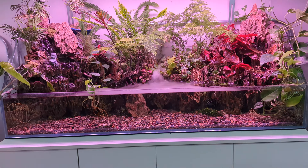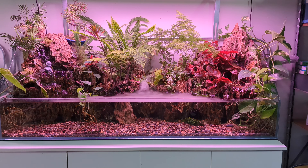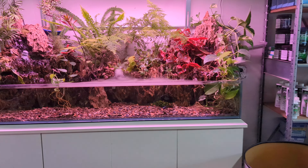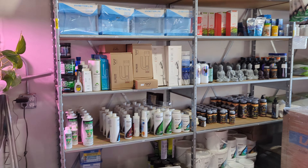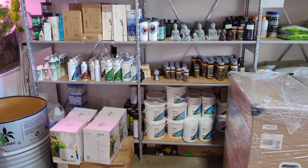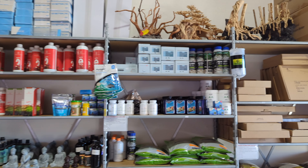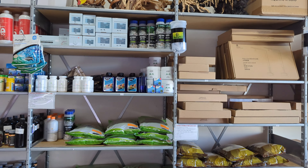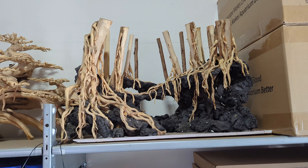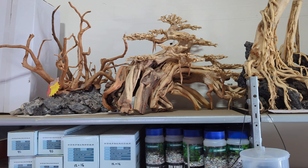There's also a little paludarium — a waterfall tank with some immersed vegetation. And then the typical supplies: fertilizers, more bonsais, accent stones, tons of cool detailing items, CO2 equipment — all the stuff you'd expect to see at a planted aquarium store.